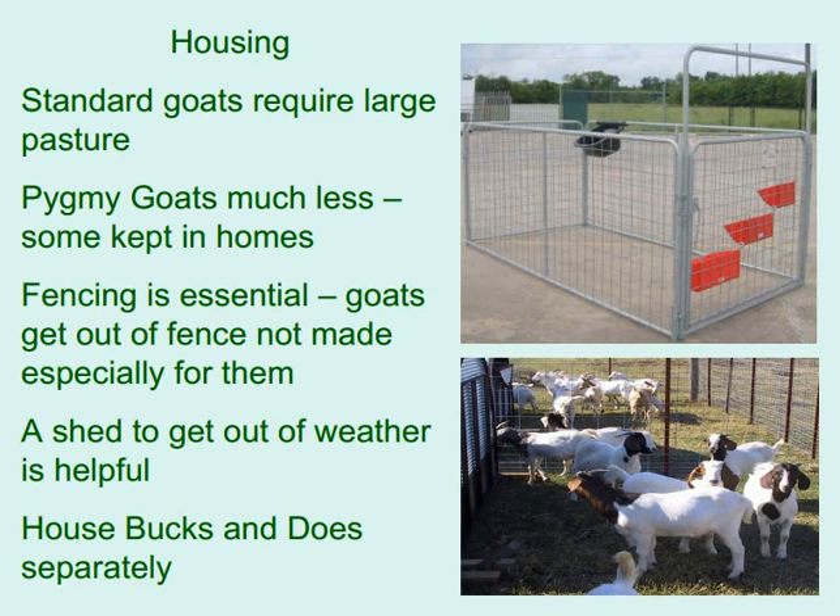Regarding housing, standard goats require large pasture while pygmy goats need much less; some are kept in homes. Fencing is essential as goats will escape fencing not made especially for them. A shed to get out of weather is helpful. House bucks and does separately.